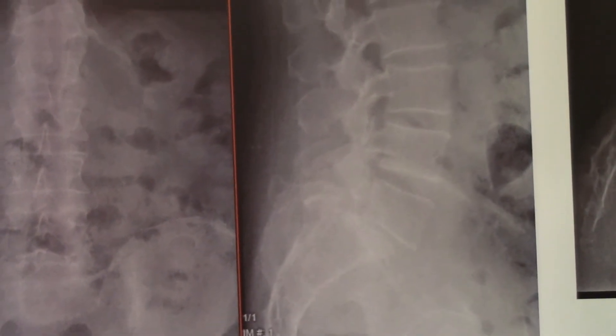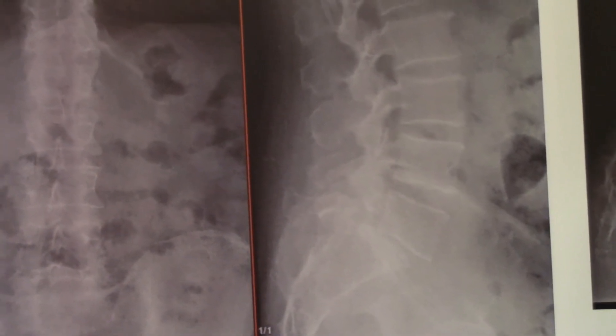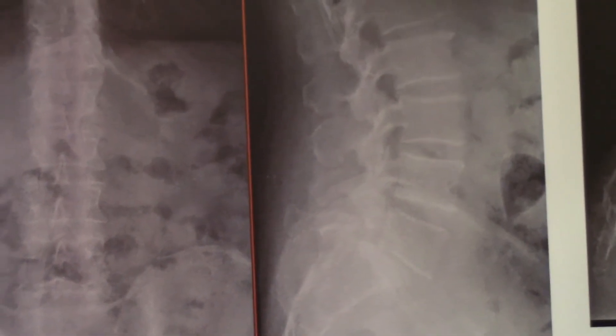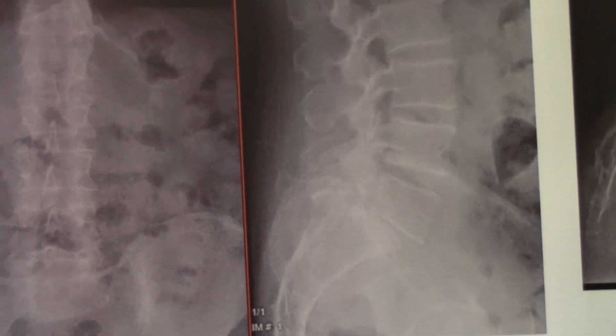So that is pre-op. It's hard to see but it's almost bone on bone — grade 1, almost grade 2 spondylolisthesis.